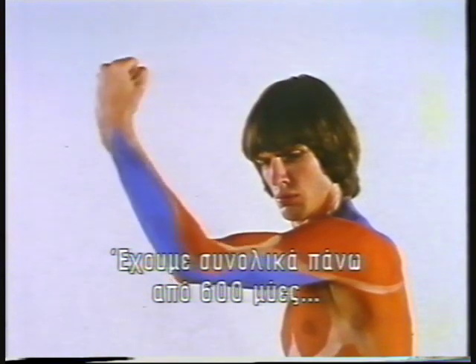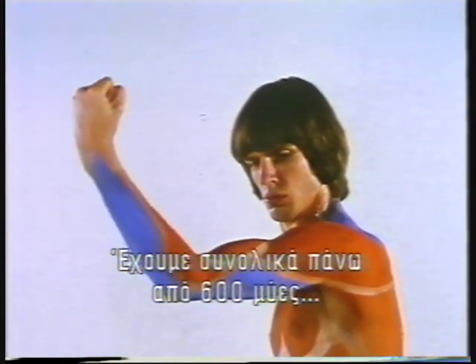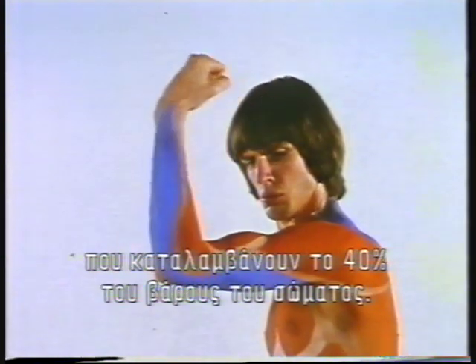We have in all more than 600 muscles, comprising about 40% of body weight. Our bones, amazingly strong and light, make up only 18% of our weight.